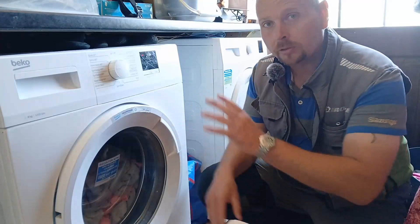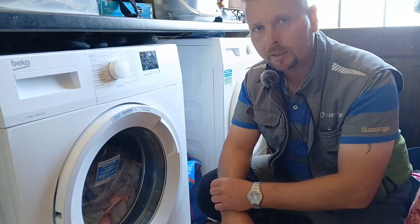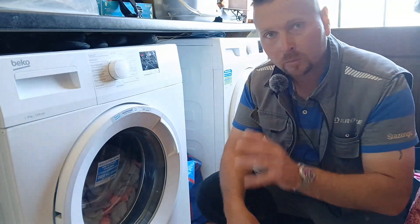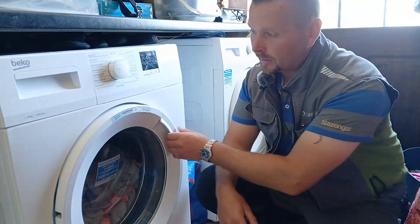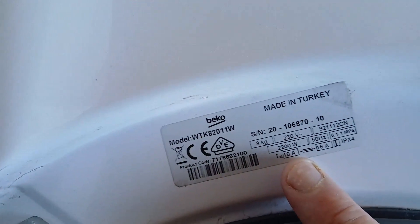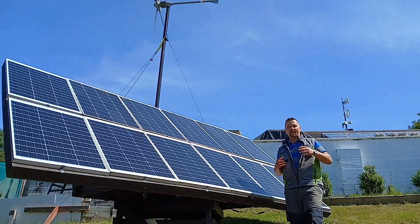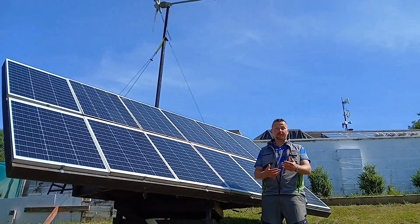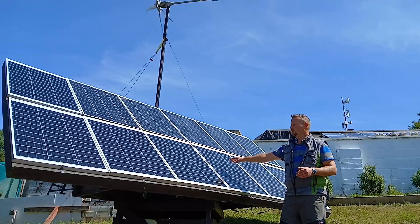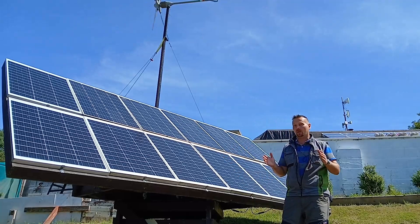Step number two is to look at your appliances and your daily routines to find out how much continuous power you need to supply to the building at any one time. Every appliance will have a label on it — like with the washing machine here — telling you the continuous power usage it requires. Knowing your daily routines and how many appliances you'll have on at the same time will tell you how many solar panels you need and what size inverter you need in kilowatts of output.